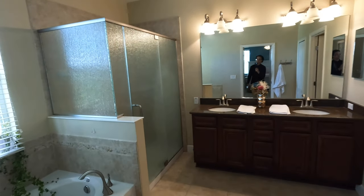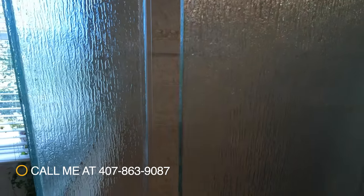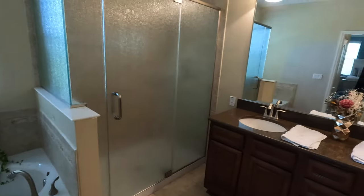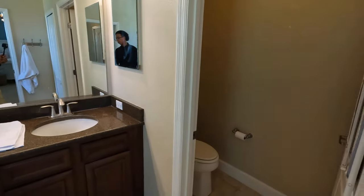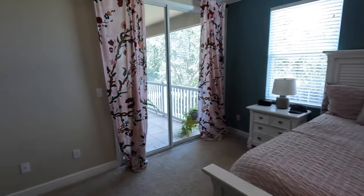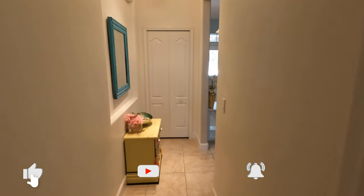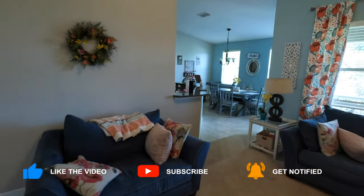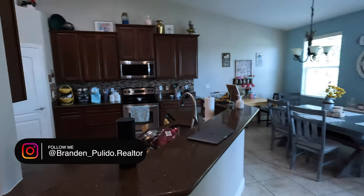Heading straight you'll see we have the frosted glass stand-up shower with nice tiling all throughout. We have a bath on the left and a toilet area to the right. There's also more linen closet space — very deep, very spacious, and very efficient. Back to the community information: $250 a month for the HOA, which includes the gated community security, basic cable, and high-speed internet.